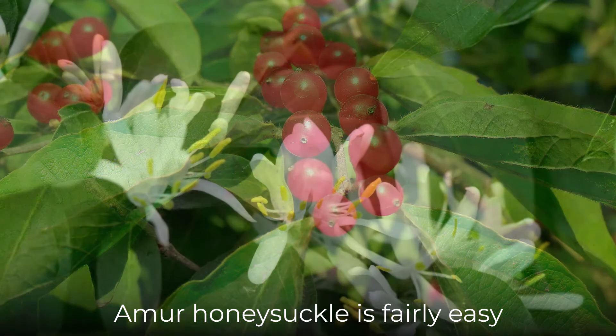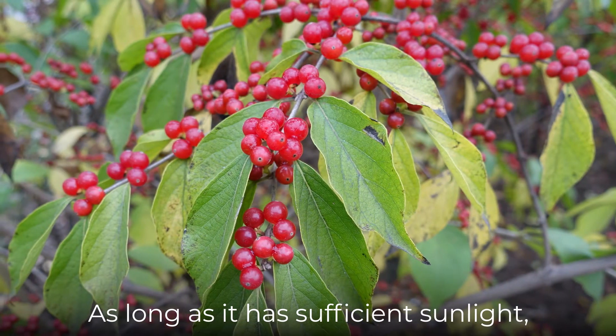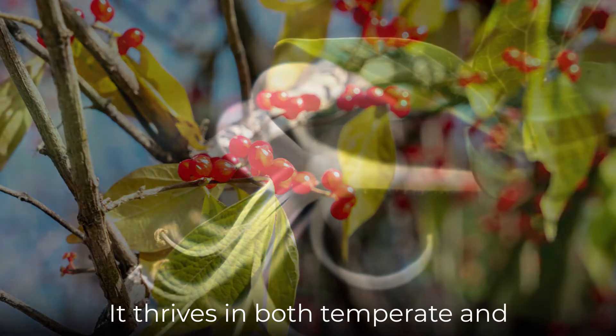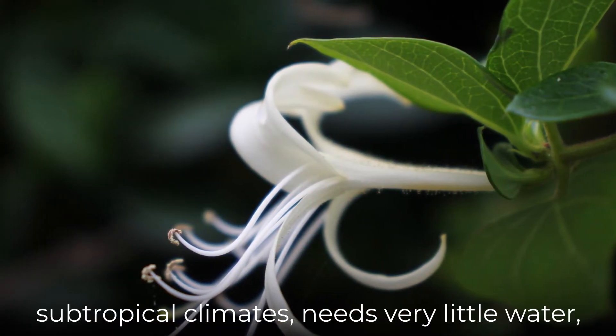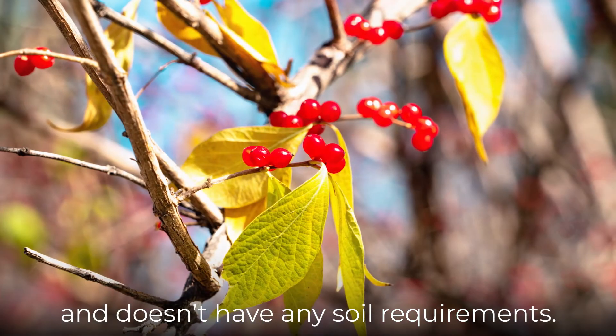Amur honeysuckle is fairly easy to maintain and care for. As long as it has sufficient sunlight, it can do well in many regions and habitats. It thrives in both temperate and subtropical climates, needs very little water, and doesn't have any soil requirements.